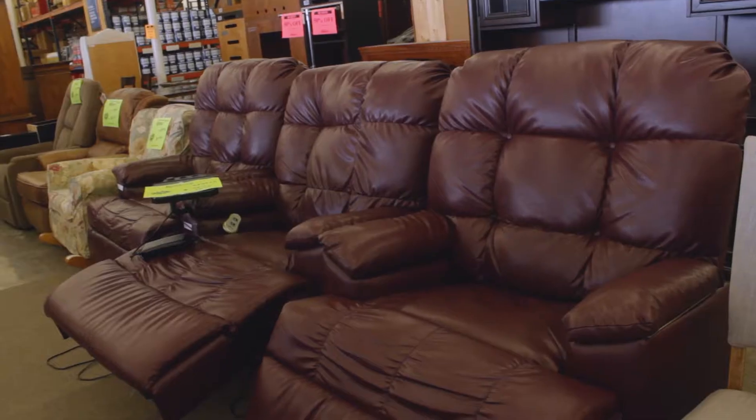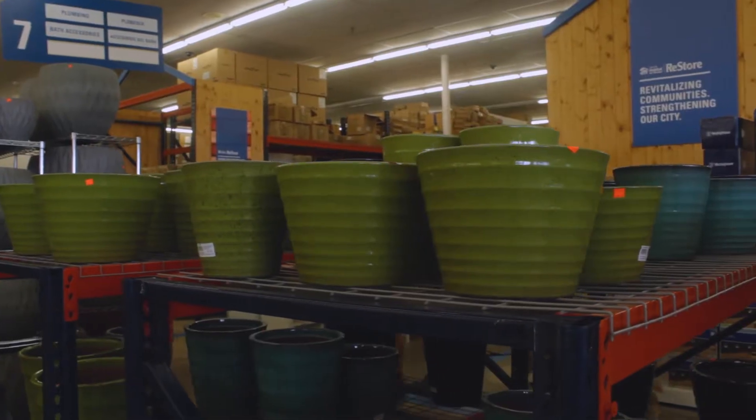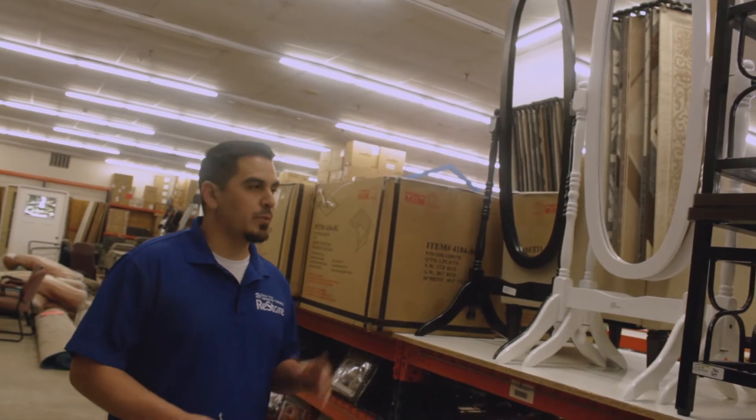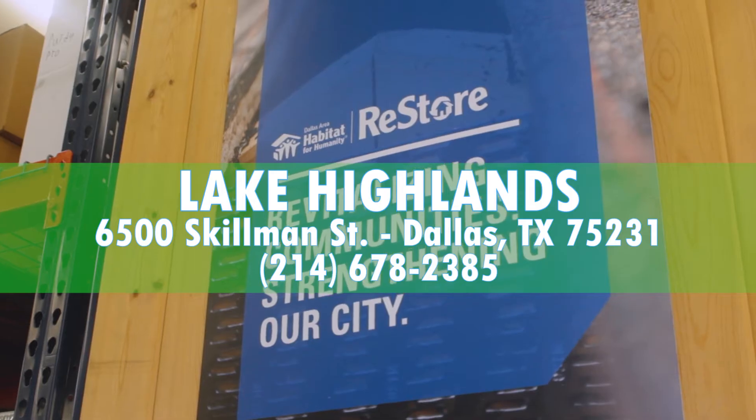We carry brand new furniture along with donated furniture, so if you're looking for furniture, before you head to the big box stores, come check us out — we might have it. And still, all the proceeds go back to Habitat for Humanity, whether it's brand new furniture or donated furniture. It's all for a good cause.